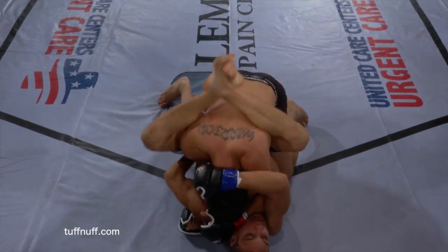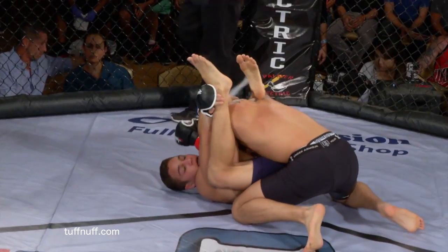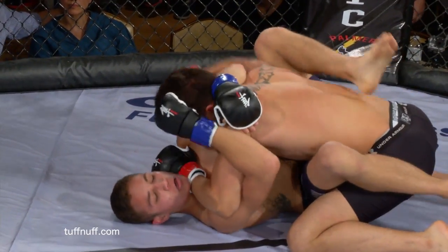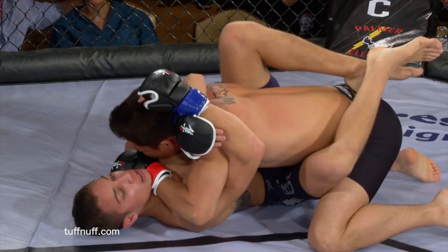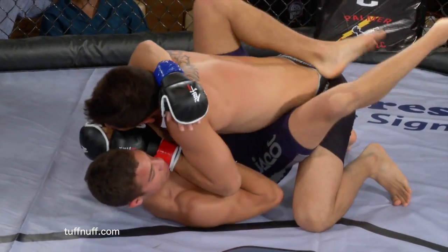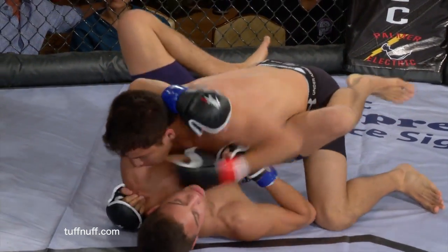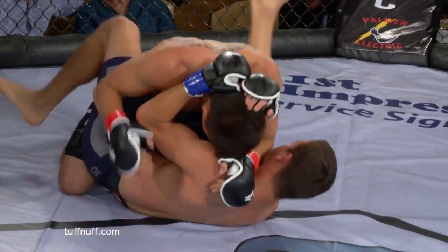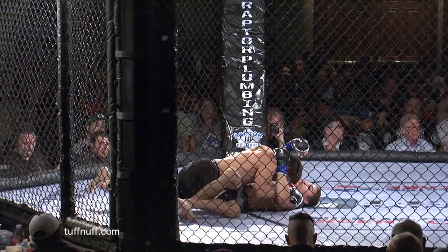Guerrero tries to slam his way out — it looks like that temporarily lowered the legs, but Benderly throws them up again. Benderly very active on his back, looking to get those legs up high, working for a submission. David Guerrero doesn't have a lot of room to strike. He's getting held down. Benderly is active with submissions — we'll see if he can catch an arm, a leg, or a choke. Perhaps even a sweep of his own.